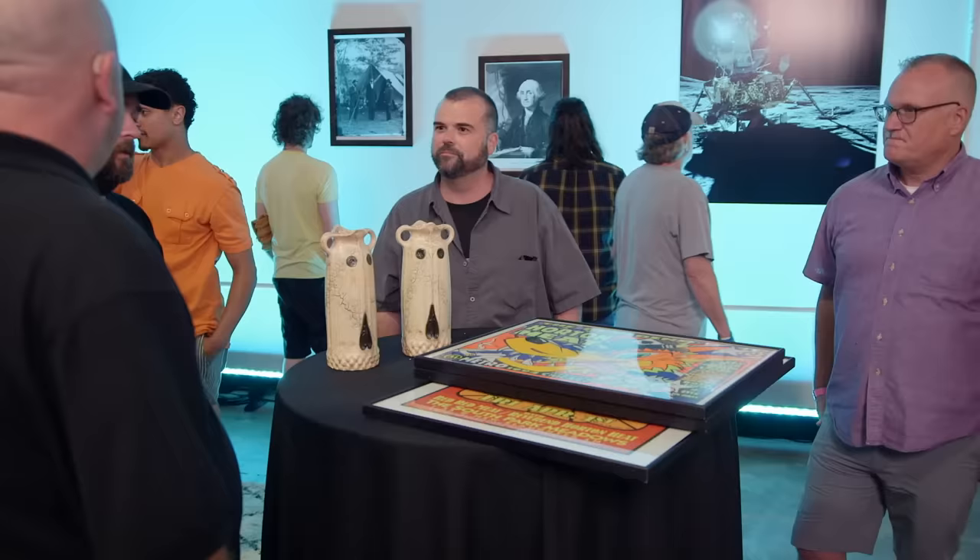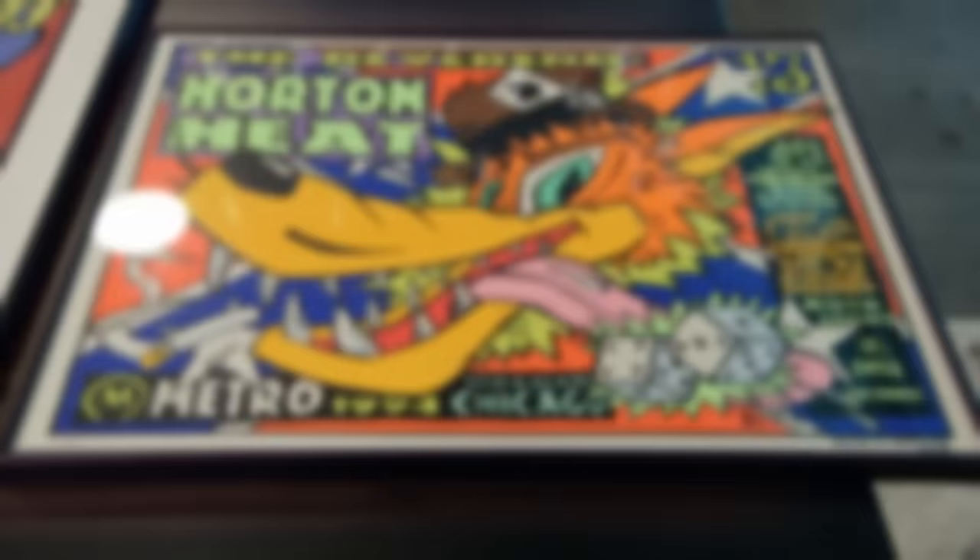Whose are these? Those are mine. Are these all rock posters? They are, sir. Screen prints. So it's an old Zenith radio — it was military specs. They're like bulletproof.